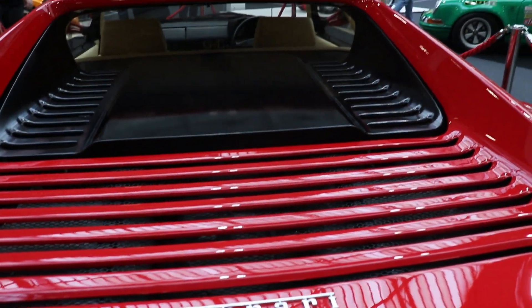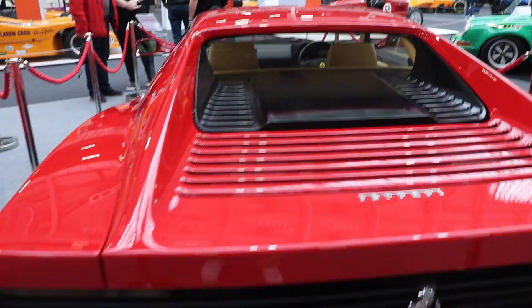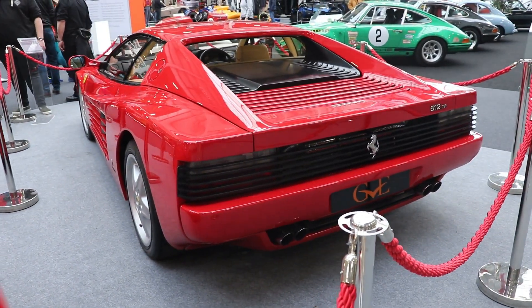Then the updated Ferrari F512M — Modificata. They made from this car only 501, making it maybe the most rare of all three versions — just 501 were made.